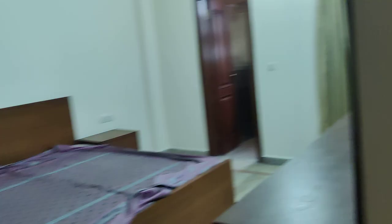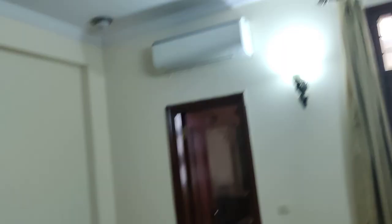Second bedroom. Next bedroom. The balcony. Dining area.